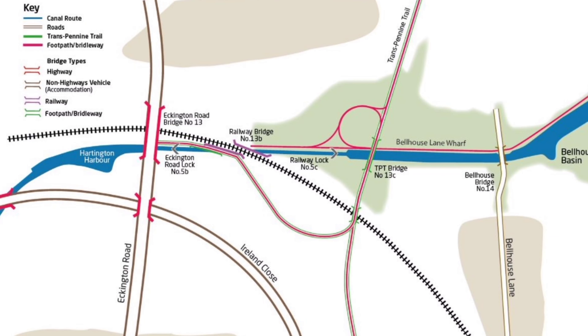It seems like years ago doesn't it, since we started talking about the Staveley town deal and starting the work. But we finally started to see some movement in the last few weeks.